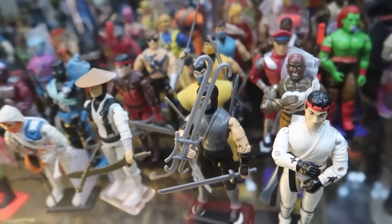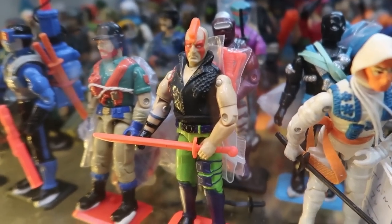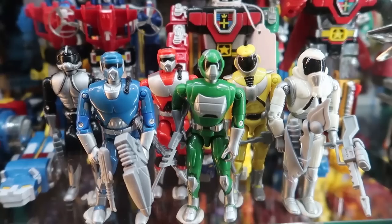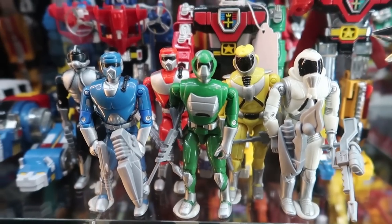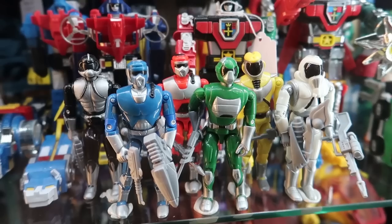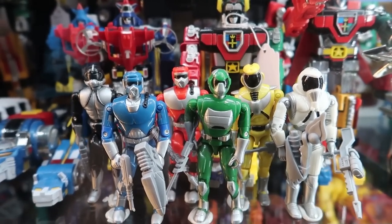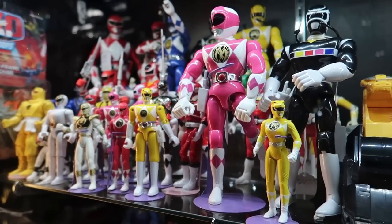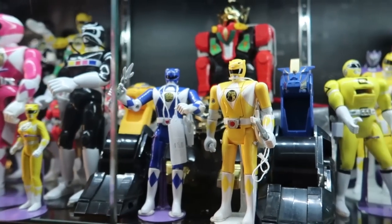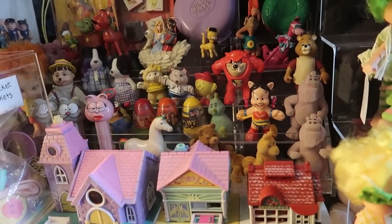Just seeing these toys makes me so nostalgic for that time period. Also, Ninja Force Zartan — I love that bright orange mohawk. I also love this batch of figures; I believe they are Kors figures from Lannard, but the colors and the way they're grouped definitely gives off a nice Power Rangers vibe. And of course, lots of great Power Rangers and other fun stuff in this case as well. There is so much goodness all around this store — it is overwhelming to say the least.